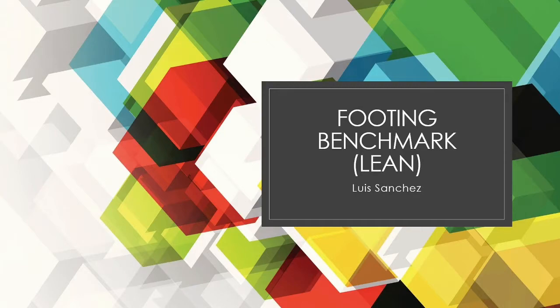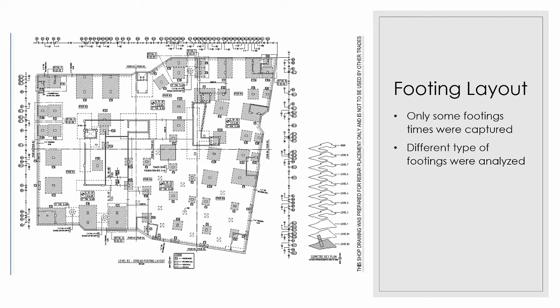We will be going over the footing observations and lean implementations for Job 4420, DeLoren, in Austin, Texas. Here you see an overview of the footings in this project. We also were able to categorize three different types of footings that you will be able to see in the following.